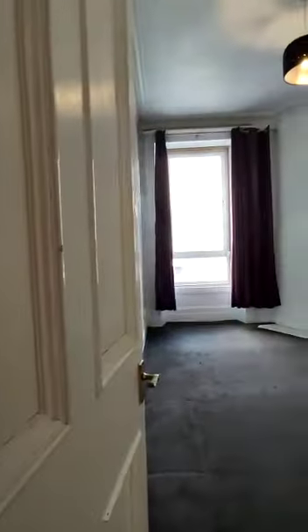Into the hallway, you swing into the right, which gives you your first bedroom.